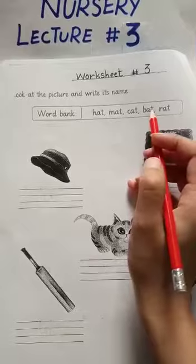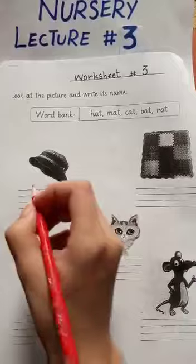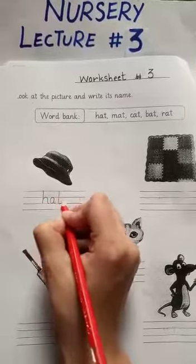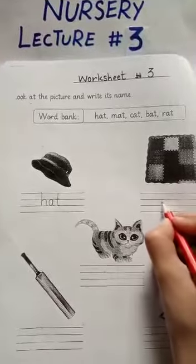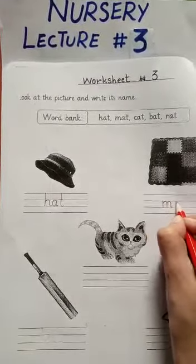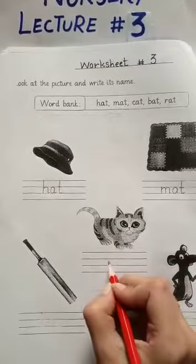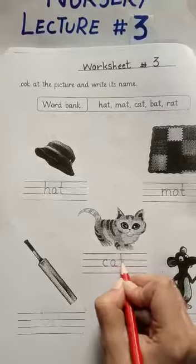Dear students, look at these pictures. What is this? This is a hat. We will write H-A-T, hat. And what is this? This is a mat. We will write M-A-T, mat. What is this? This is a cat. We will write C-A-T, cat.